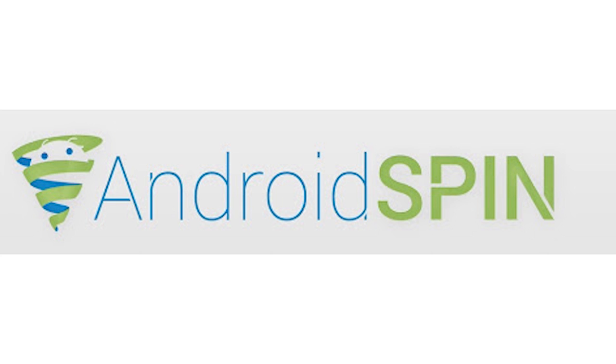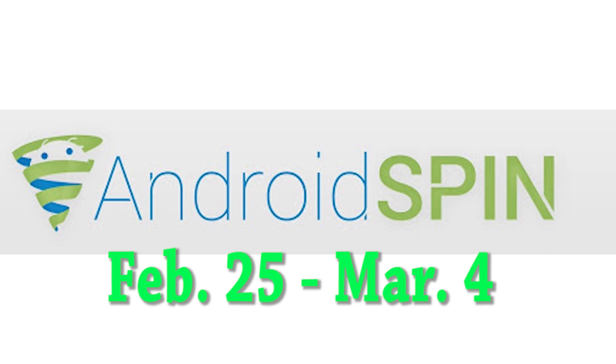Hey, what's up guys? David here, your Android Junkie of AndroidSpin.com, bringing you another segment of device updates. We're going to be looking at device updates between the dates of February 25th and March 4th, so let's dive into it.